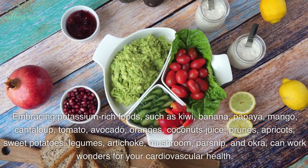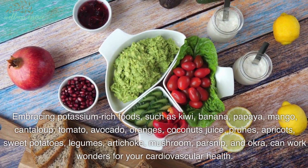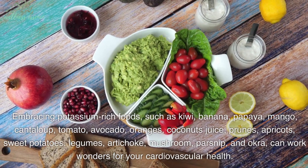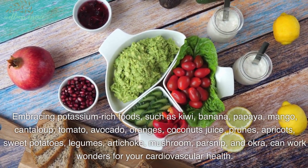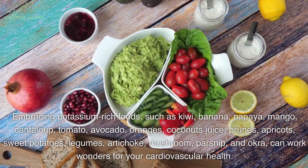Embracing potassium-rich foods—such as kiwi, banana, papaya, mango, cantaloupe, tomato, avocado, oranges, coconut juice, prunes, apricots, sweet potatoes, legumes, artichoke, mushroom, parsnip, and okra—can work wonders for your cardiovascular health.